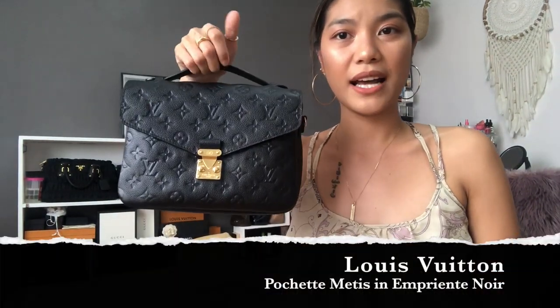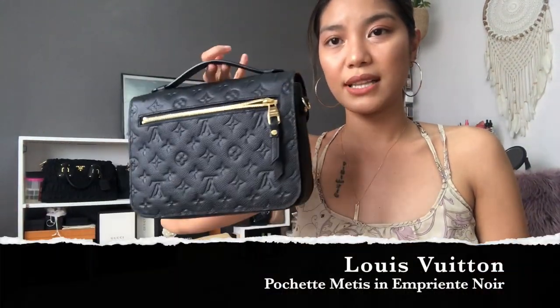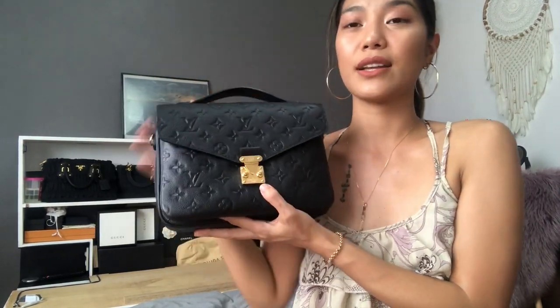Next one, you already know by now that I just got this recently. If you haven't seen my unboxing video of this Louis Vuitton Empreinte in the color noir, I'll put the link down below. I just recently purchased this because I realized I wanted a black carefree sling bag I can use for traveling or everyday. So this is what I got.